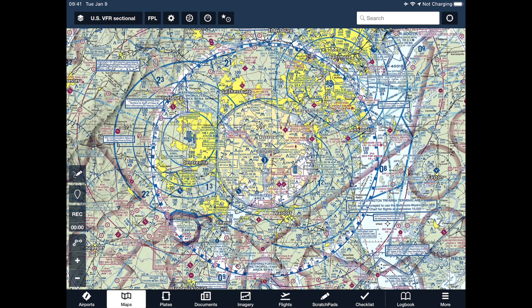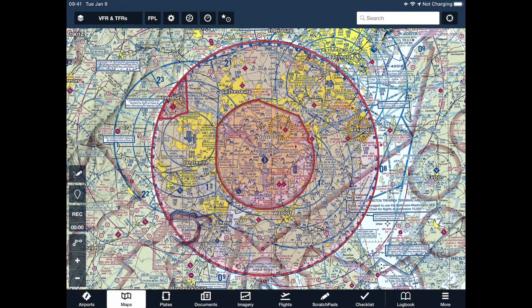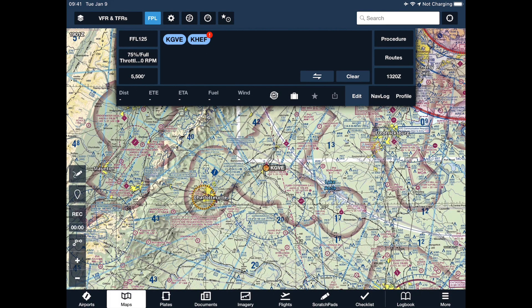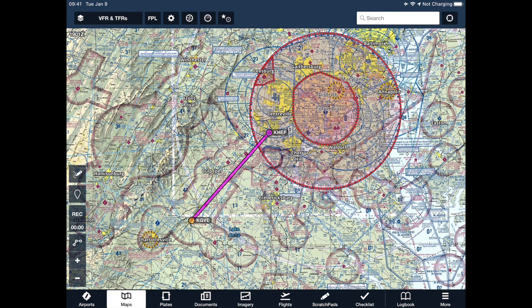I want to turn on my overlays and select TFR — now it's much easier to see. Let's go ahead and create a flight plan from Gordonsville to Manassas. There's my line, and very clearly I am entering the SFRA. Because I'm entering the SFRA, I have to file a separate DCSFRA flight plan from my entry gate to the destination of Manassas.